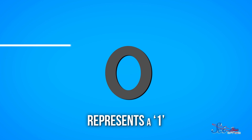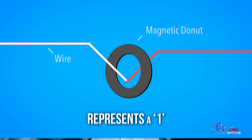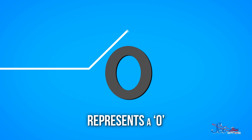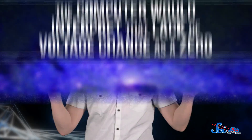It took highly-skilled garment workers, often older women, to weave it. To represent a one, a seamstress wove a wire through a little magnetic doughnut called a core. The doughnut acted like a transformer — a device that changes the voltage of an electrical current running through it. If a computer saw a voltage change at the other end of the wire, it assigned it the number one. To get a zero, they weaved the wire outside of the core. Electrical current through it wouldn't change, and the computer would interpret that lack of voltage change as a zero.